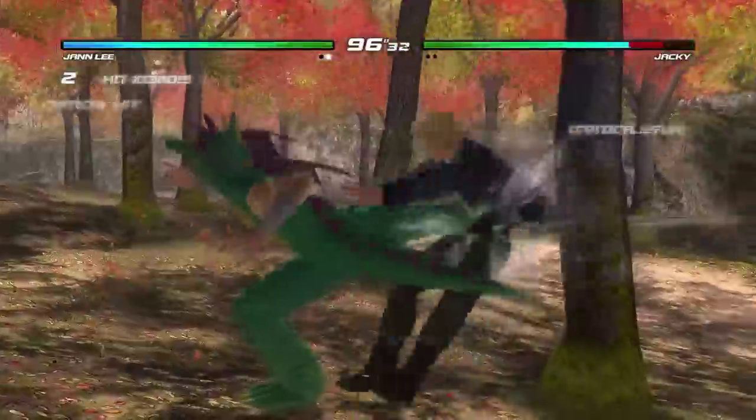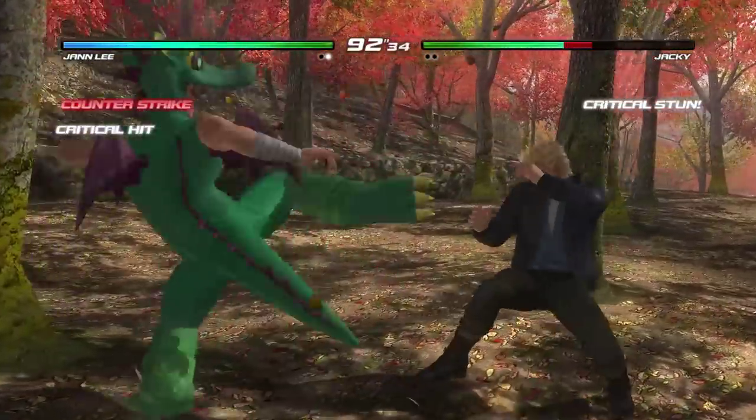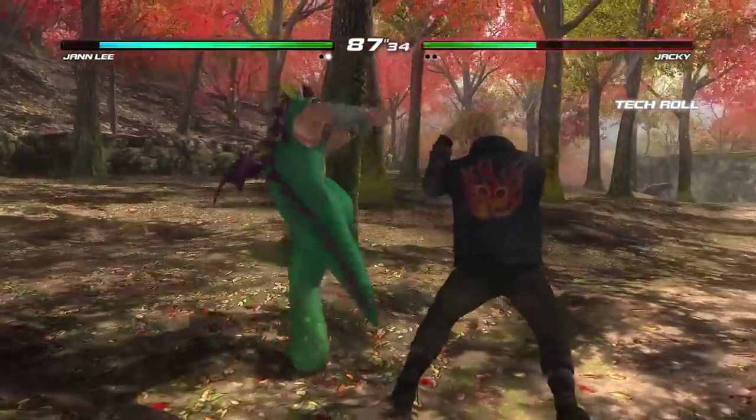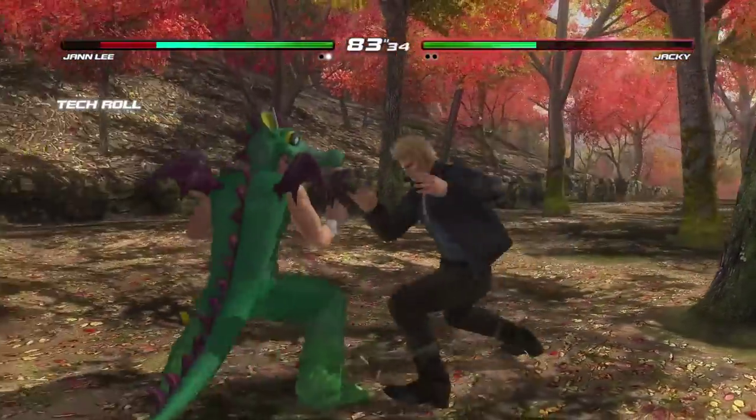We didn't want to focus on just shockingly naked costumes — yeah, we wanted to avoid that. So the top costumes are actually just ridiculous. Ridiculous.